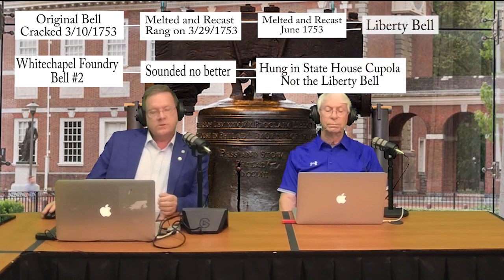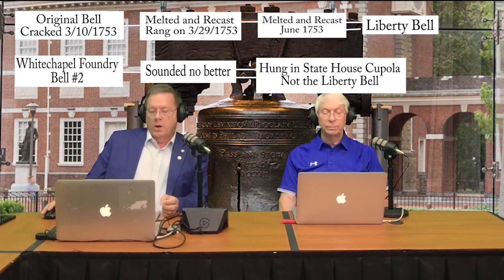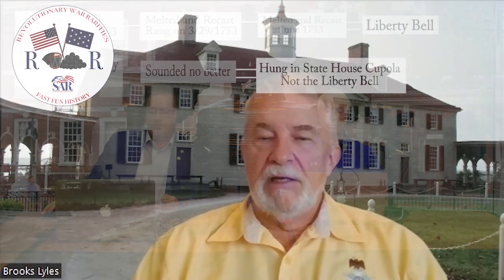Let's do some additional trivia. On what occasions was the Liberty Bell rung? It was rung quite often. It was used to call the State Assembly together, to summon people for special announcements or events. It was rung when King George III ascended to the throne in 1761. It was rung to discuss the Sugar Act of 1764 and again to discuss the Stamp Act of 1765.